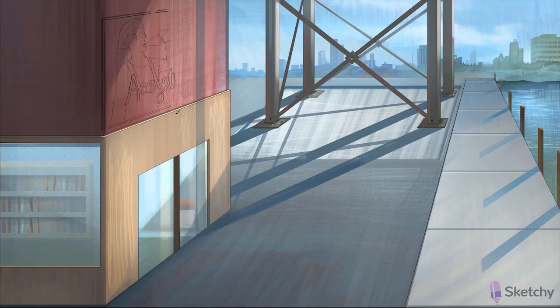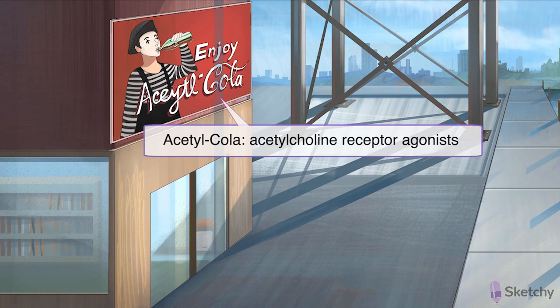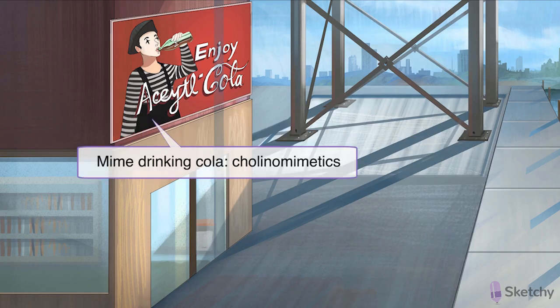So, at this parasympathetic port town, let's sketch in a billboard at the top of the scene that reads: Enjoy Acetylchola. This is to remind you that the drugs depicted in the scene are acetylcholine receptor stimulants — meaning that they are cholinomimetic. On the sign, we have a mime enjoying a refreshing cold bottle of acetylchola.